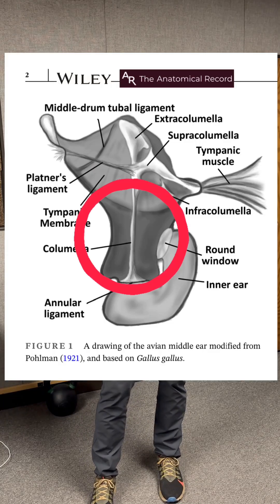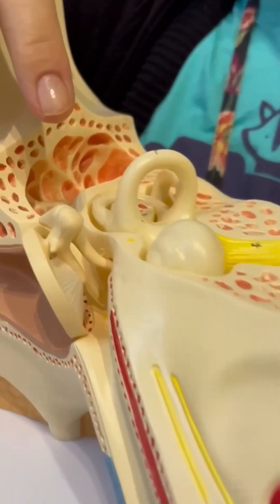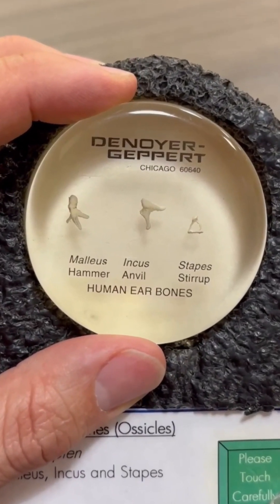Birds have a single ear bone — sort of the ancestral state. Mammals like us, we have three. And we know mammal hearing is very, very good. It's been assumed that single bone mechanisms are not as efficient. Generally in birds, when a bird ear is exposed to a very high frequency sound, it loses vibration. But we know that barn owls hear very, very well, and this is where the bone structure becomes very, very important.